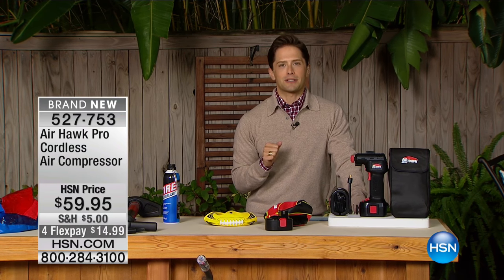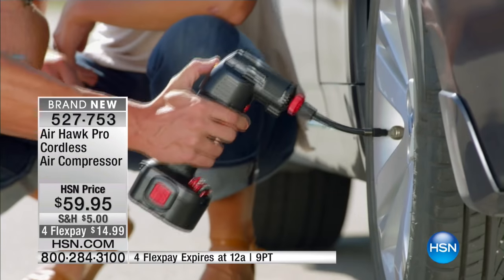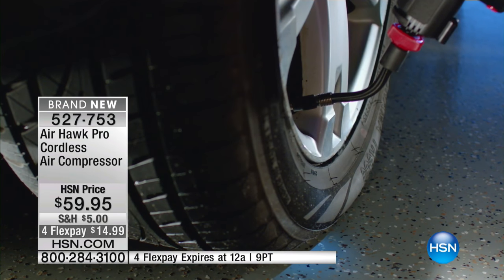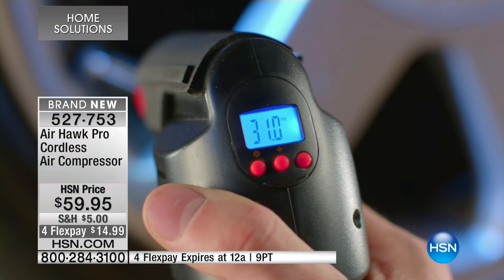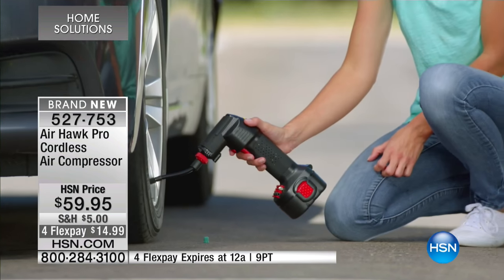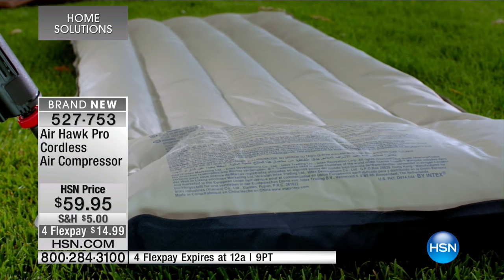Joining us tonight here on HSN, my name is Brett Chuckerman. We just continue to go out and find things that are going to make your life a whole lot easier and get rid of some of the hassles we deal with. Next up is the brand new Air Hawk Pro — it is a cordless air compressor with real power that will allow you to pump up the tires in your car, see a digital readout so you'll never overfill your tires, and handle bike tires, pool floaties, basketballs, footballs, soccer balls — all with a cordless rechargeable high-powered model.